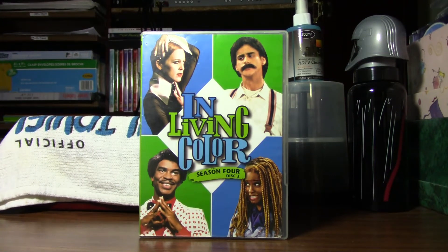Hello, and welcome to another episode of Walt Disney's Legacy Collection. Today's episode is about another 20th Century Fox television series, In Living Color. That series aired for five seasons from April 15, 1990 to May 19, 1994.